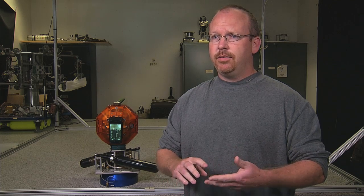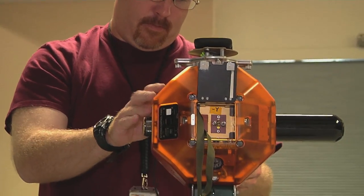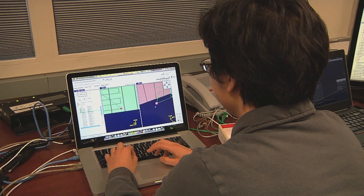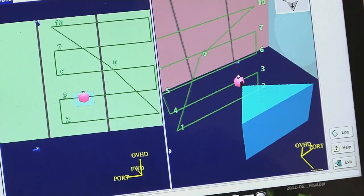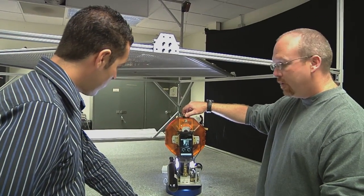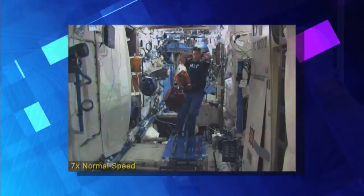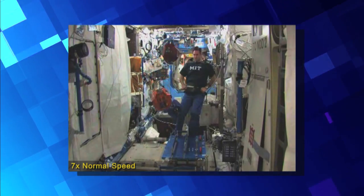How does SPHERES work? What does it have inside of it? It's fully self-contained. It has its own thruster system, computer system, and the ability to figure out where it is on station. Inside, it has a small digital signal processor — like a small CPU — that helps it do all of the calculations it needs to figure out which thrusters to fire and how to get from point A to point B. It also has an ultrasonic beacon system, and the ultrasonics allow it to figure out very precisely where it is and what its orientation is.